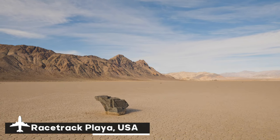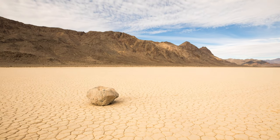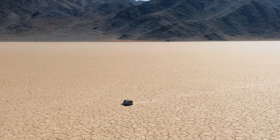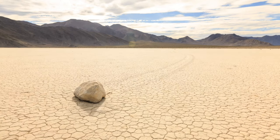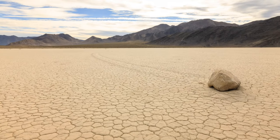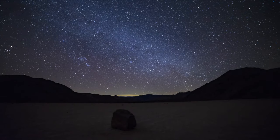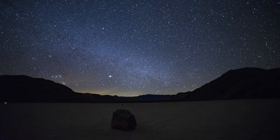Racetrack Playa in California's Death Valley National Park is a strange and enigmatic location known for its sailing stones. This playa, or dried lake bed, is roughly 2.8 miles long and 1.3 miles wide, with a smooth, fractured surface that gives the impression of being somewhere else in the cosmos. The enormous rocks, some weighing hundreds of pounds, that mysteriously travel across Racetrack Playa and leave long trails in their wake are what really set the playa apart. These stones moved inexplicably for decades until scientists realized that a certain mix of water, wind, and ice makes them glide gently across the surface. Racetrack Playa is a hauntingly beautiful place that attracts interested tourists and photographers from all over the world because of its mysterious sailing stones and otherworldly features.